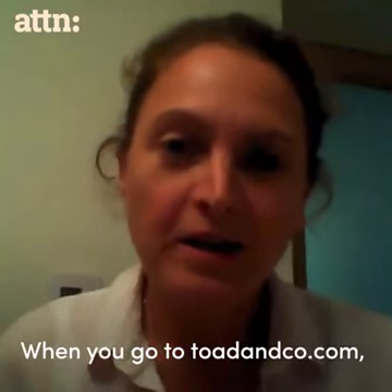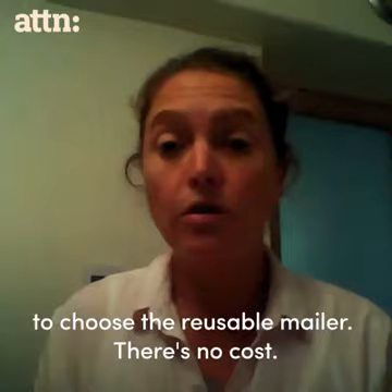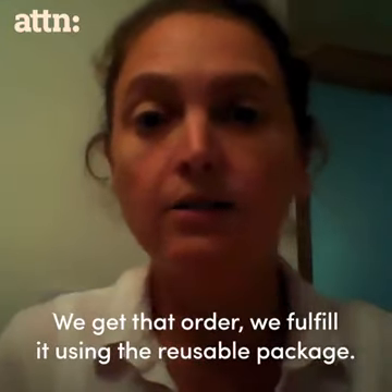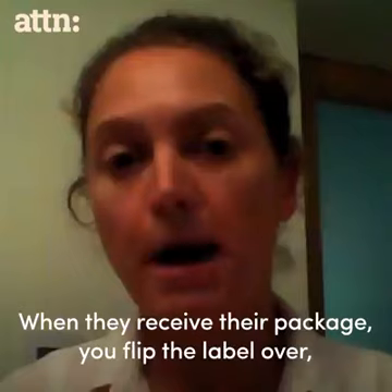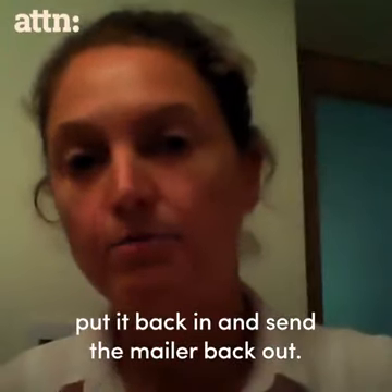When you go to totemco.com, you have the option to choose the reusable mailer. There's no cost. We get that order, we can fill it using the reusable package. When they receive their package, you flip the label over, put it back in, and send the mailer back out.